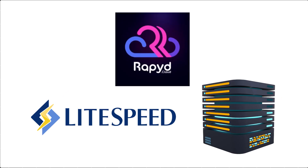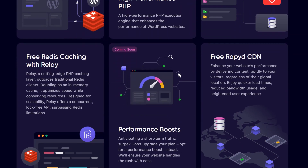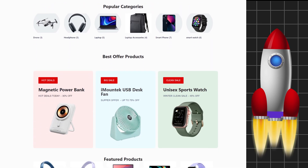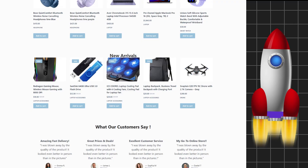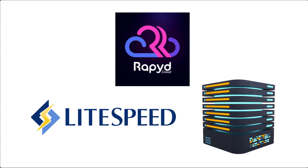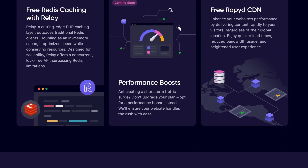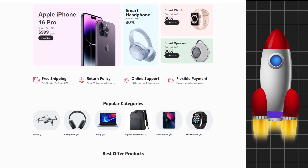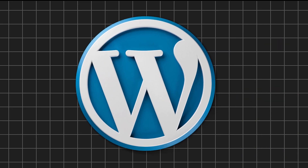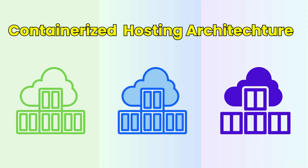On the other hand, RapidCloud uses LiteSpeed Enterprise server as a core part of its hyper-speed performance stack. It plays a huge role in making WordPress websites load faster, handle more traffic, and use fewer server resources. LiteSpeed Enterprise excels at both static and dynamic content, handling PHP applications and scripts faster than Nginx. It includes built-in support for dynamic content, which is ideal for running CMS platforms like WordPress without the need for external handlers like PHP-FPM.